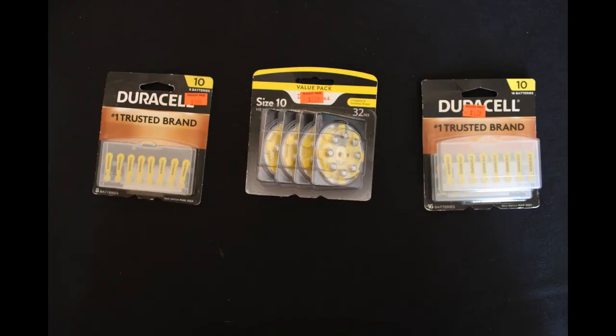We found a bunch of these hearing aid batteries. I found three 32 count of the type 10 — they were $22.99 retail and we paid $2.29 for two of them and $1.14 for one of them. There was also a 16 count which retailed for $17.99 and we paid $1.79, and an eight count which was $10.99 and we paid $1.09.